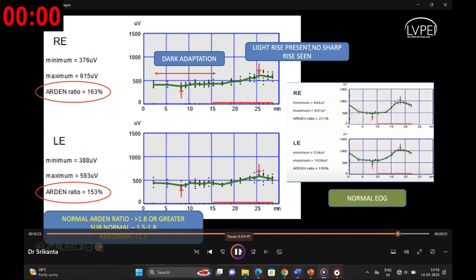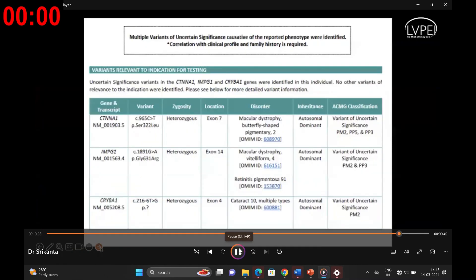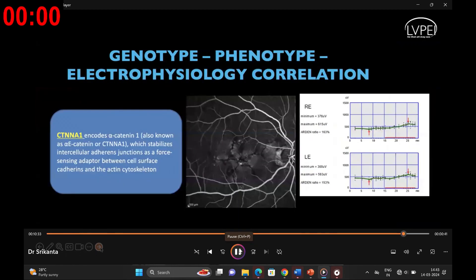To confirm our diagnosis, we went ahead with genetic testing, which confirmed a PRPH2/RDS mutation, aligning with the diagnosis. This case exemplifies the genotype-phenotype correlation and electrophysiological insights relevant to these rare diseases.